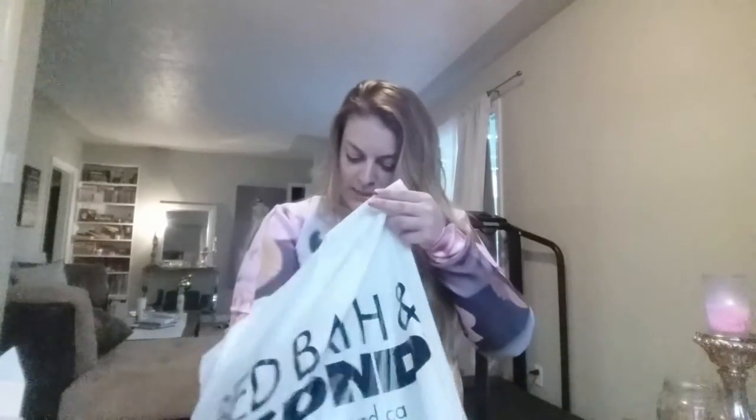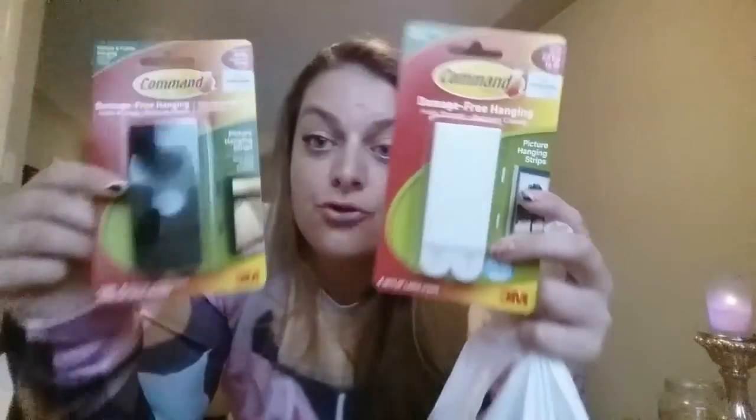I bought some Command brand Velcro strips. I'm hoping to hang up my mirror — you see that mirror right there? It's leaning on top of my chaise. I want to put the mirror up on the wall instead of just leaning there. I'm hoping those will work — it says it holds up to 16 pounds, so I'm pretty sure that mirror is not heavier than that.